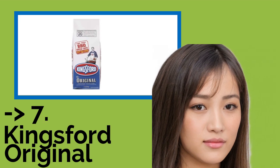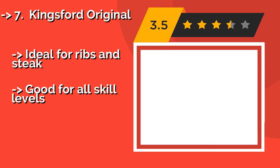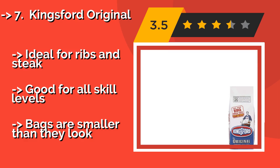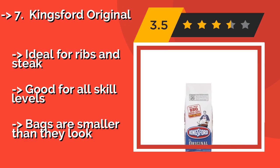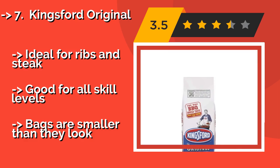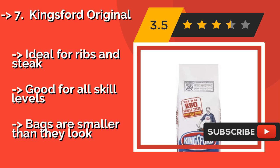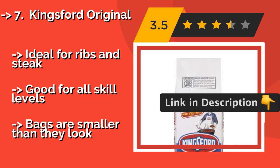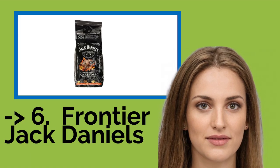Kingsford Original, approximately $18.00, has been a staple among barbecue lovers for decades due to the mouth-watering smoky flavor it produces. This option is a great choice for long and slow grilling, though it creates more ash than some of its competitors. Ideal for ribs and steak, and good for all skill levels. But bags are smaller than they look. You shouldn't miss this product's review.